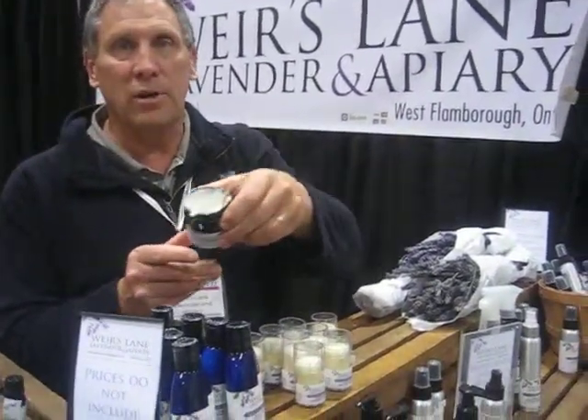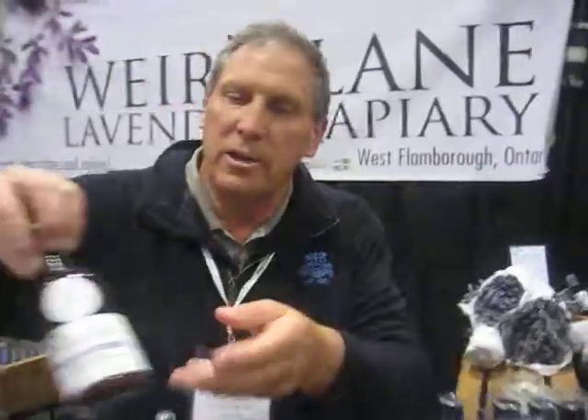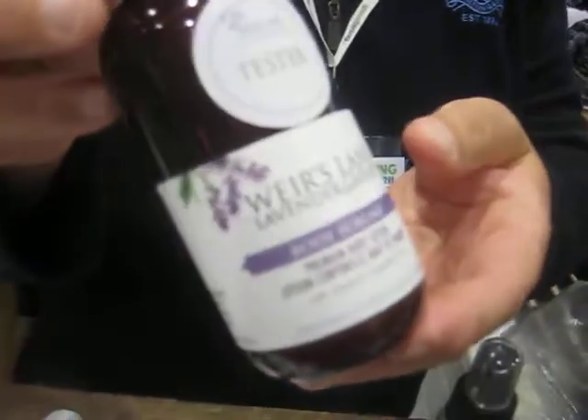For someone like me who's out working in a field, it's really good at having restorative qualities. And then we have another lotion here — this is more of an everyday lotion, a premium body lotion. We do this again in both an English lavender and a French lavender.